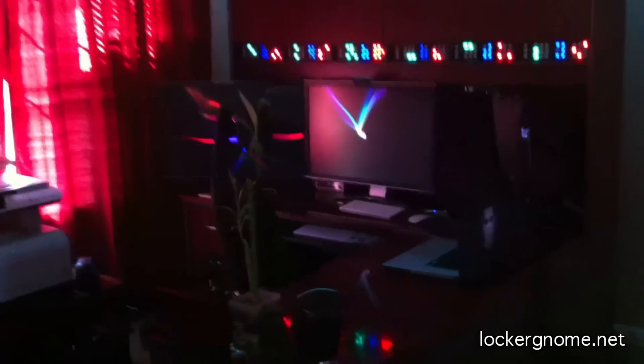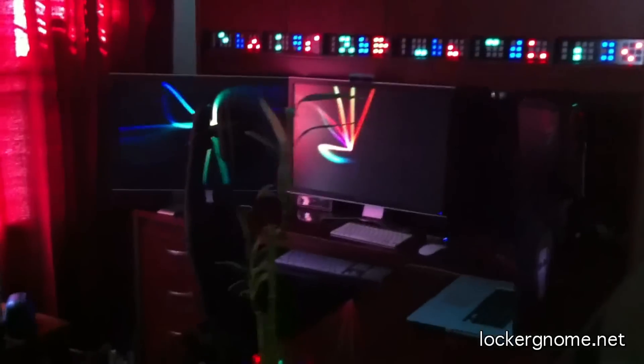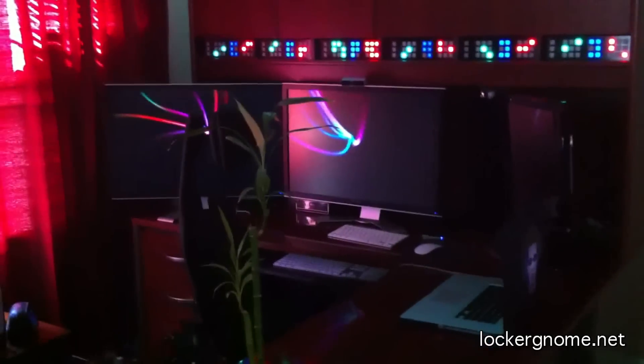Turning off the light. Bringing this into a low light environment. I'm going to take a moment to see how each phone does with video recording.